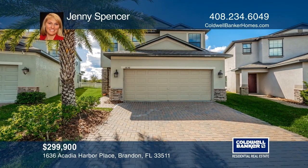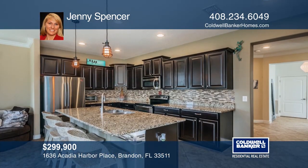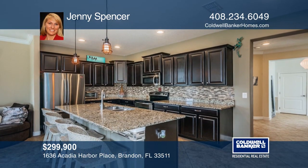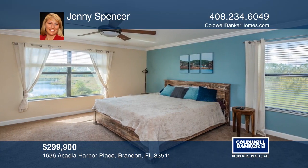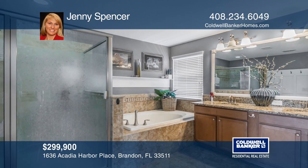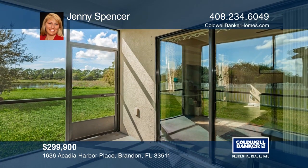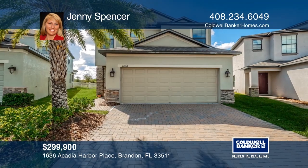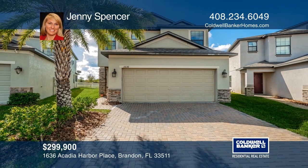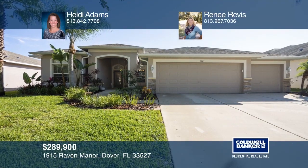Enjoy your five-bedroom, three-bath home on a large lot in the heart of Brandon in a gated community. This fully upgraded home has a kitchen with wood cabinets and granite counters. The upstairs offers a split floor plan with three bedrooms, a loft, and a master overlooking the pond, backing up to a conservation lot. Enjoy the screened-in porch and water views from your backyard. Come see it today with Jenny Spencer.